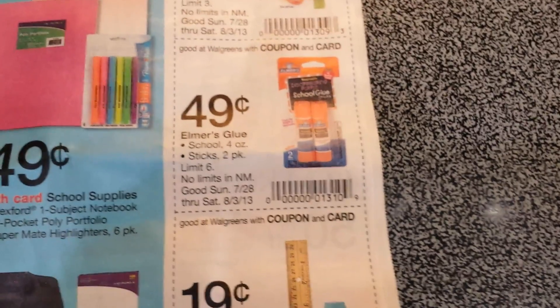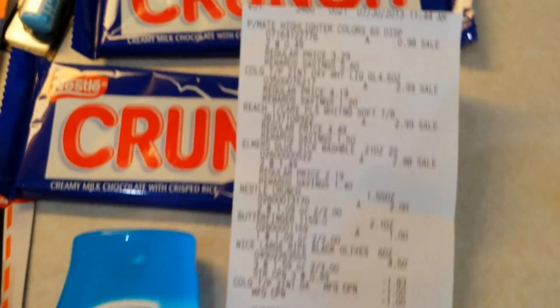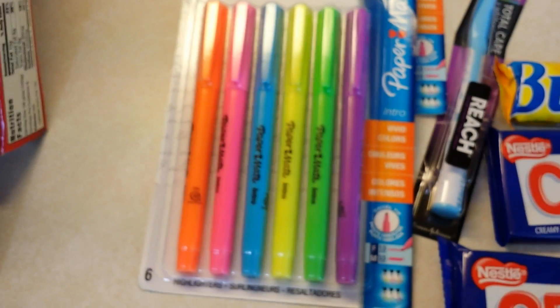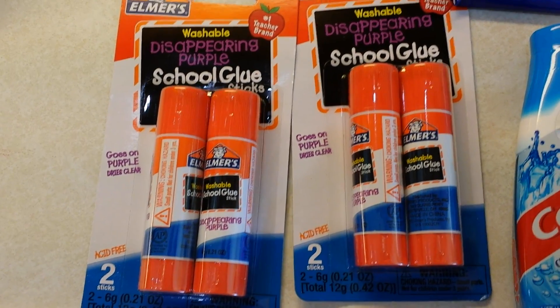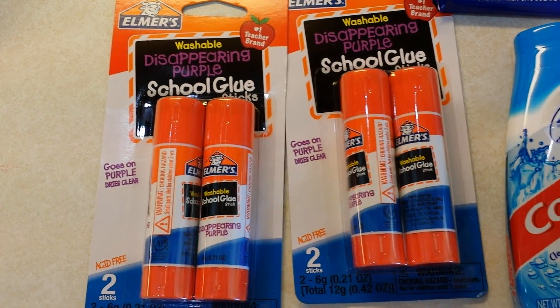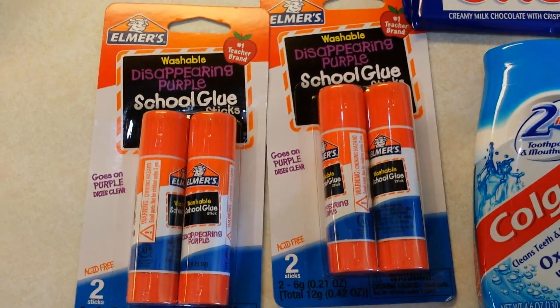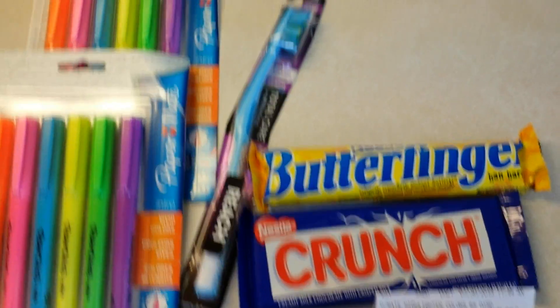That's what happened to me — this is called learning hard knocks. I had olives, Paper Mate highlighters, and threw in a couple of glue sticks. I did spread out my items because I know there's something about a filler item that I don't really understand, so I just spread them out to make sure I had enough different things in each transaction to qualify.